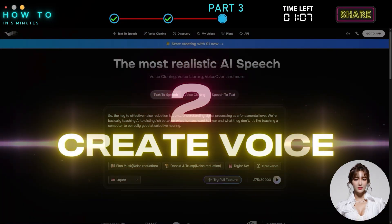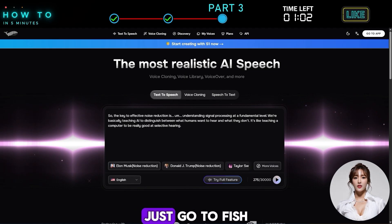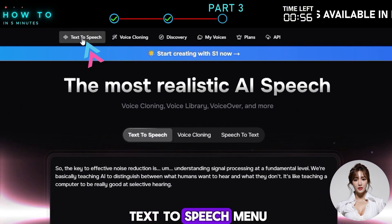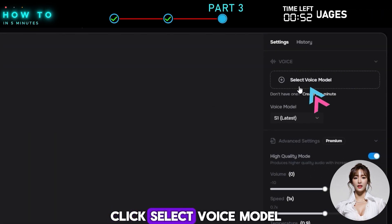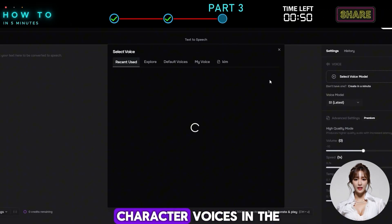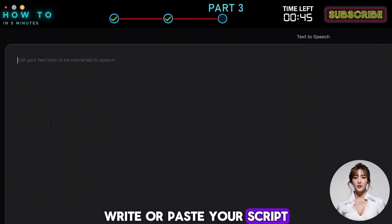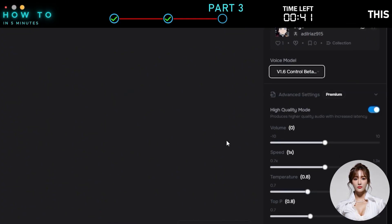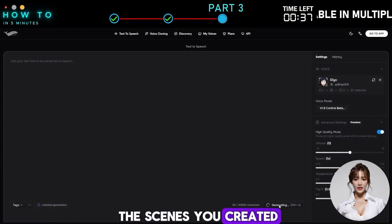Step 2: Create Voice. To create anime voices for free, you can use Fish Audio's free plan. Go to Fish Audio using the link in the video description and create a free account. Then go to the Text-to-Speech menu and select Start from Scratch. Click Select Voice Model and search for Anime Character Voices in the Explore tab. Write or paste your script, choose the voice model, and click Generate to start. Repeat this for all the scenes you created in Animon Studio.